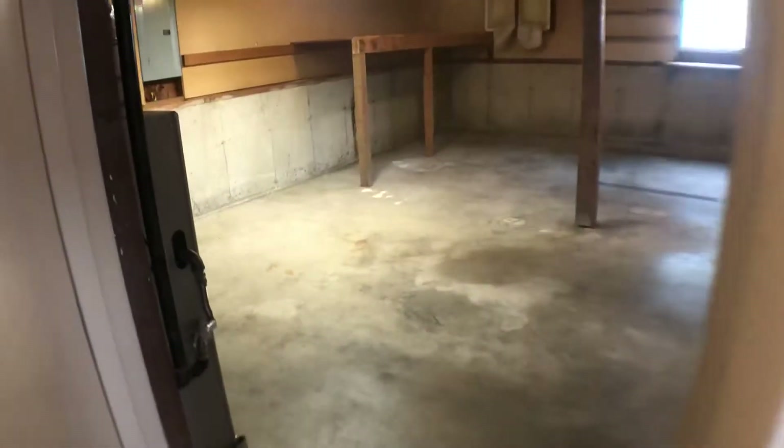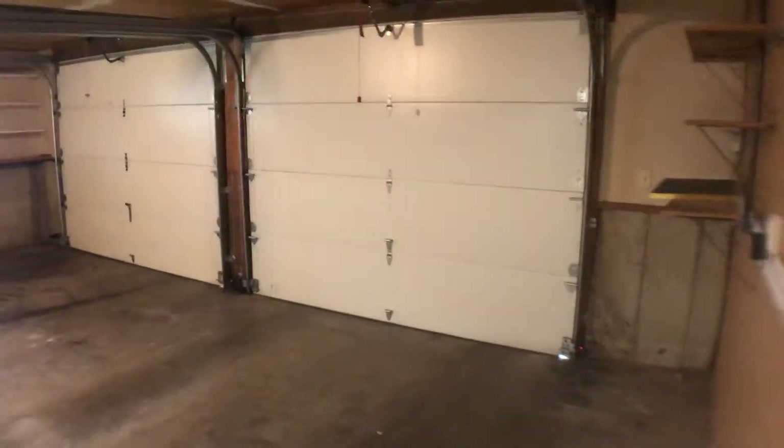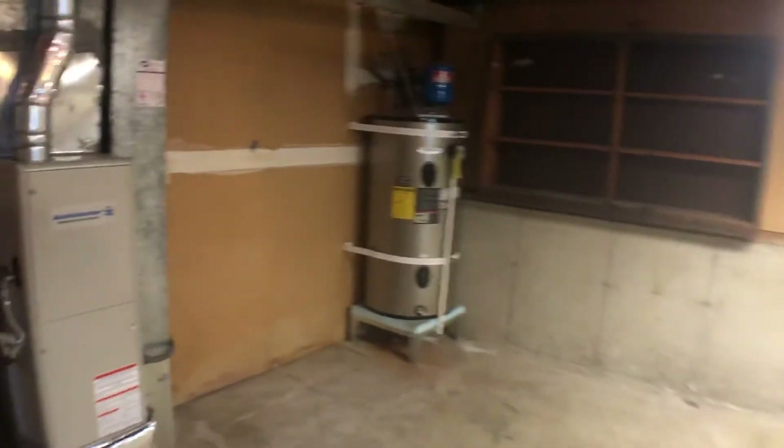Let's go down first and take a peek down here. Off to the right is the door to the garage — it's an oversized two-car garage with openers. There's a hot water tank and furnace in here, and this is a gas furnace. Ample space in the garage.